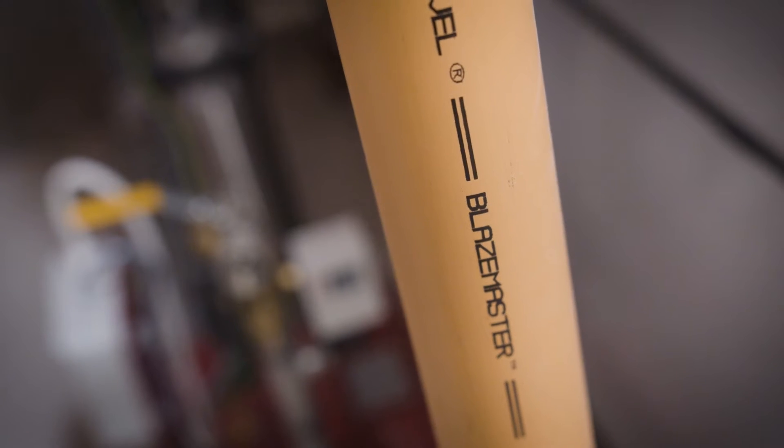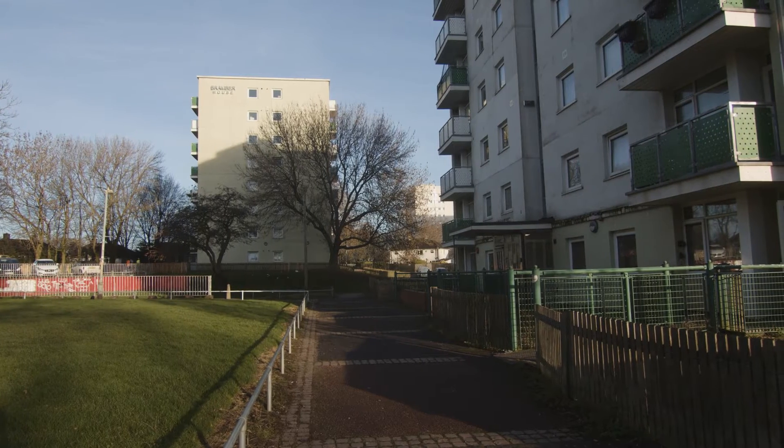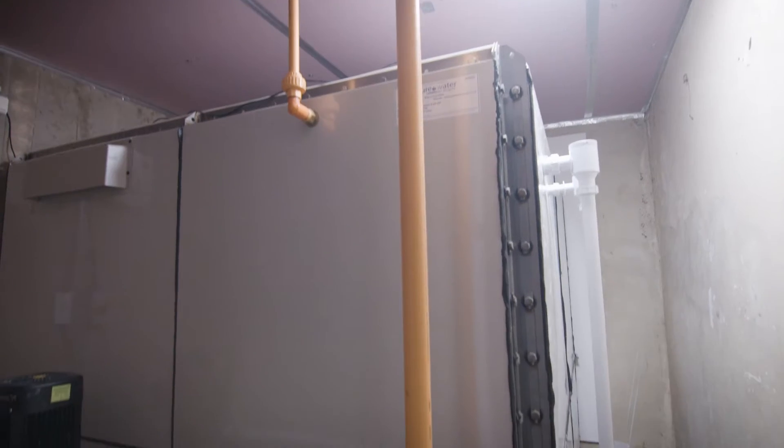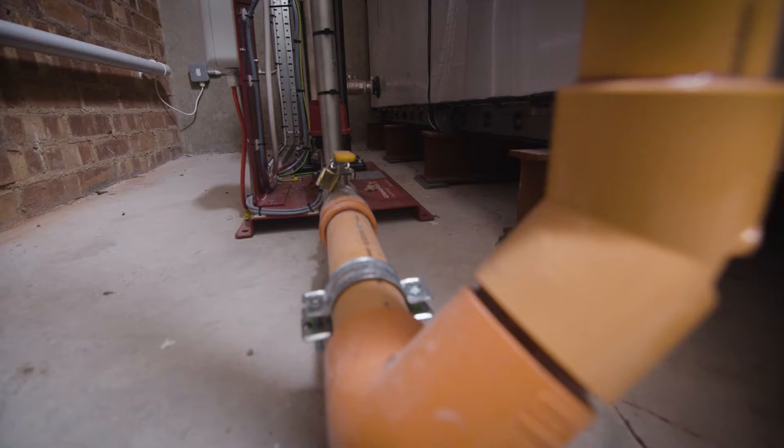Safety of residents in tower blocks has come into focus quite a lot since the Grenfell incident. The legislation in the UK was previously for buildings over 18 metres to require fire sprinklers fitted in residential buildings. It's changed very recently to 11 metres.